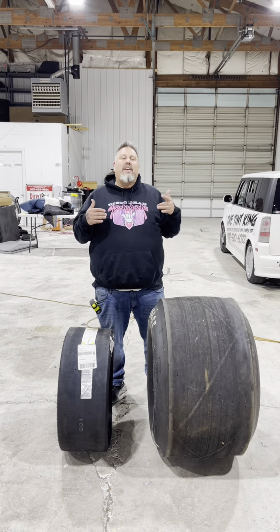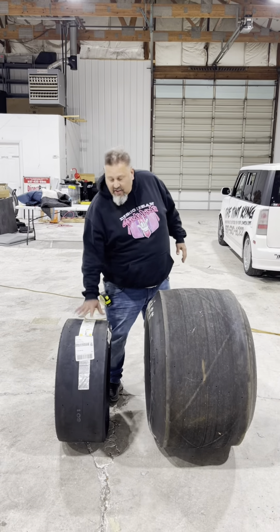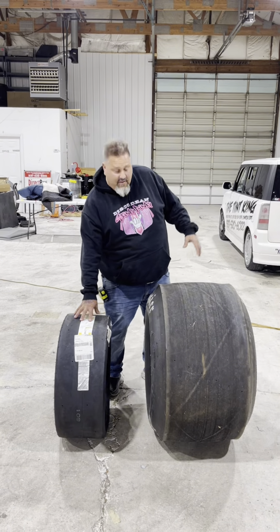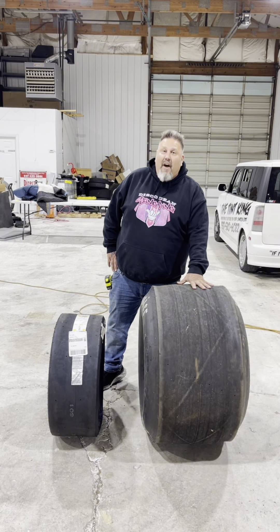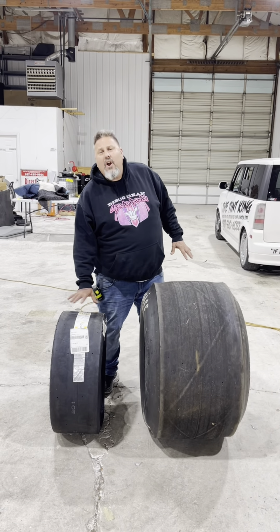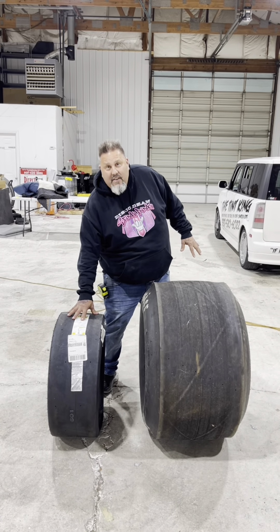Hey everybody, it's Disco Dean. The question I've been getting recently is: what is the difference between a small tire and a big tire? This here is a 28-10-5. So with small tire racers across the country, if you hear them racing small tire, it's more than likely a 28-10-5 tire.